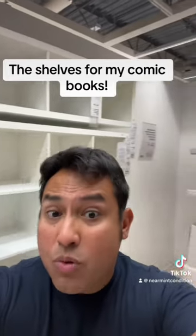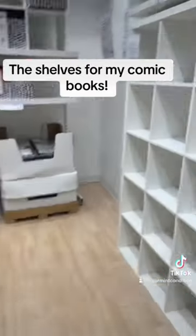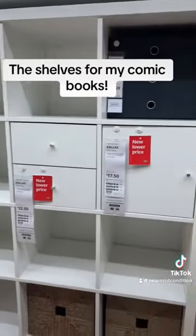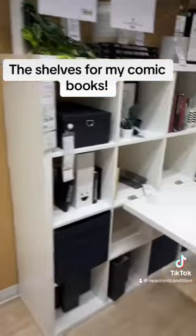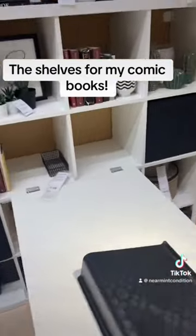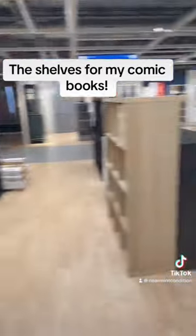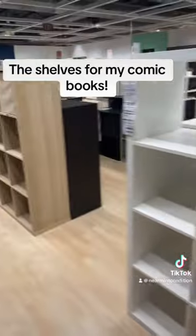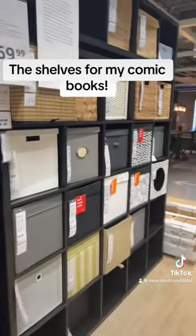What about the big books like omnibus editions, big deluxe hardcovers, or absolutes? Well, this is where I put them — in the IKEA Kallax. You can customize these; I've seen people put glass doors on these too. You can get them any kind of way — four boxes or 16 — it gets kind of crazy, but you can customize them as you want. They come in different colors as well. So yeah, IKEA is where I get all my stuff.